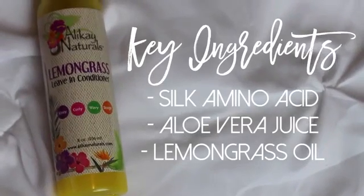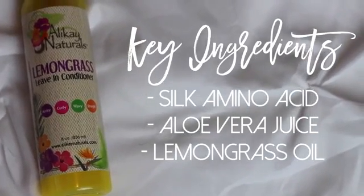After applying this to my hair and deep conditioning under the hooded dryer for about 30 minutes, I rinsed it out and my hair felt amazing. So I'm next going to go in with the lemongrass conditioner.